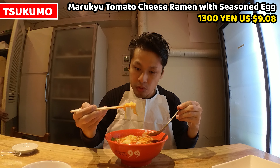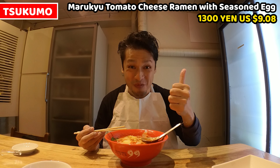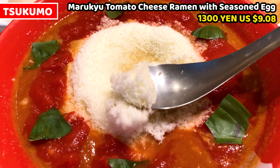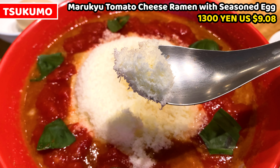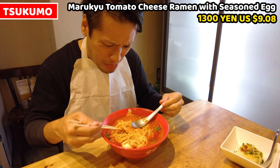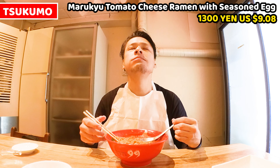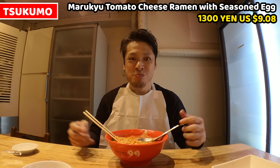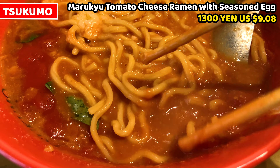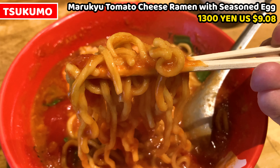Let's have the cheese next — it's getting melted. This is good, it tastes so rich. This cheese doesn't have any odor at all — it's fresh and natural cheese, so I think anyone can have it. Let's mingle the cheese, soup, and noodles all together. This combination will make a way better ramen taste. I had them separately and each of them was really good, but obviously mingling all together is much better.